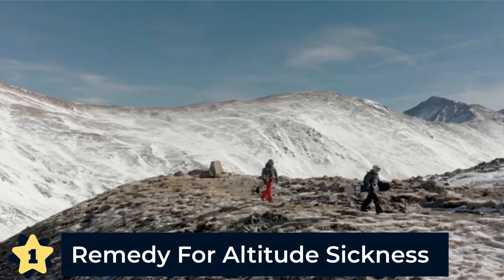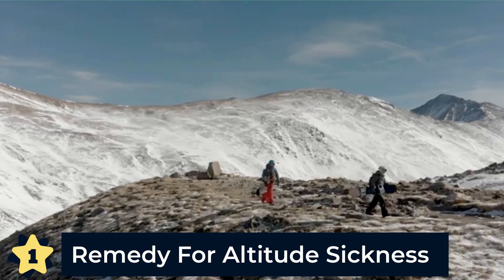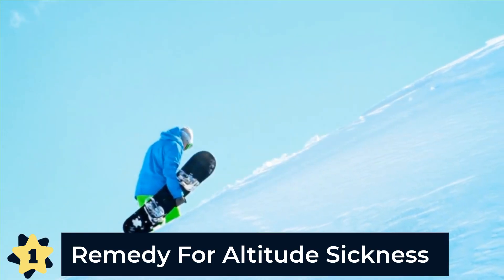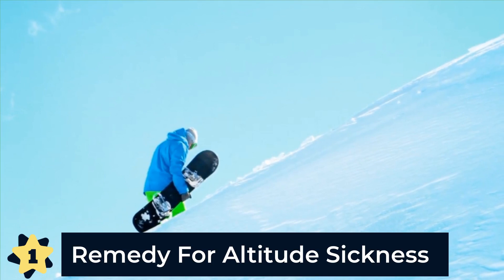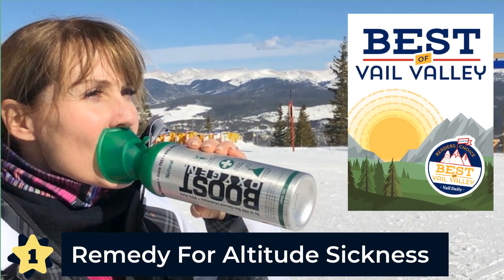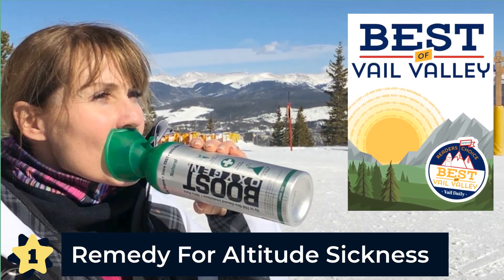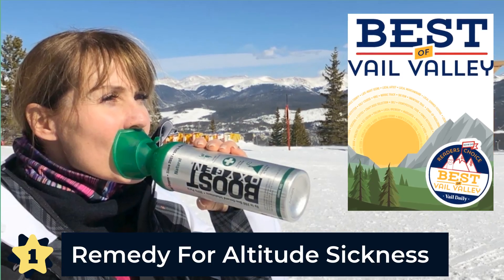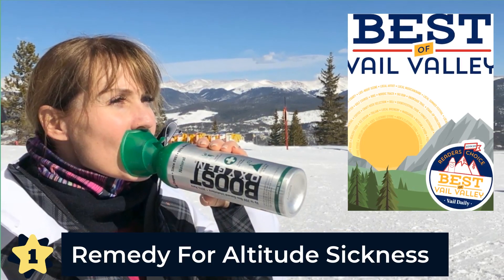The number one recommended remedy for altitude sickness by WebMD is supplemental oxygen. When Boost Oxygen CEO Rob Nooner first launched the company in 2007, the product became instantly popular in the Rocky Mountain region for tourists who needed supplemental oxygen to acclimate to the higher altitudes. Today, Colorado is still one of the top-selling areas for Boost Oxygen. In 2016, Vail Daily, the official online resource for tourists and travelers to Vail, Colorado, called Boost Oxygen an effective remedy for the effects that come with altitude sickness. Boost Oxygen simply helps at higher altitudes as it increases oxygen levels in the body. And those were the top five uses for Boost Oxygen.